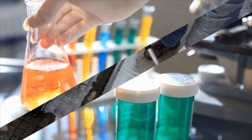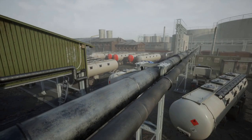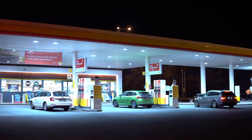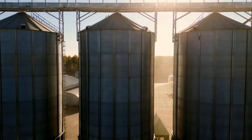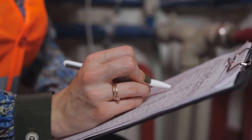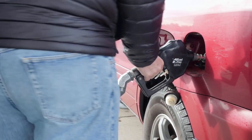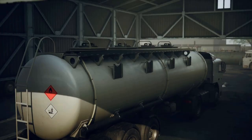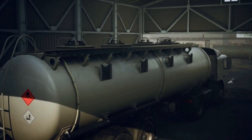Once refined, petrol is stored in massive tanks at the refinery before making its way to your local gas station. These storage tanks can hold millions of gallons of petrol, ensuring a steady supply for consumers. Distribution trucks and pipelines are used to transport the petrol from refineries to distribution terminals, and ultimately to your neighborhood gas station.